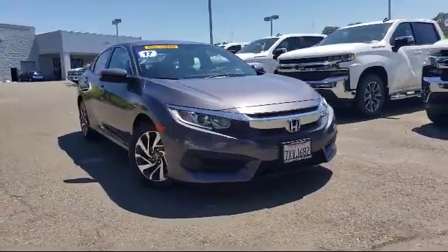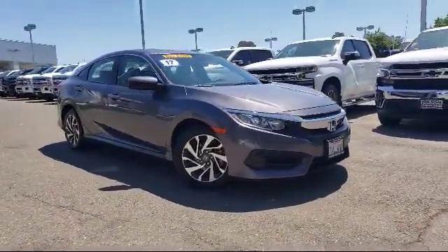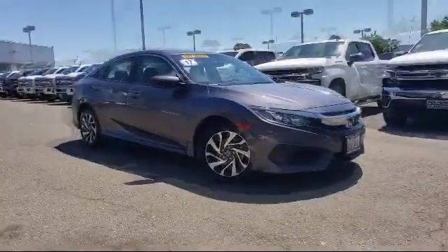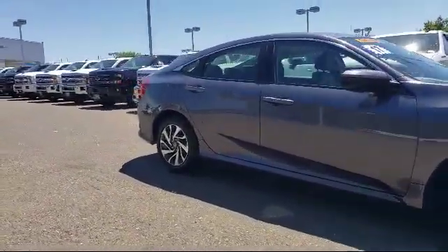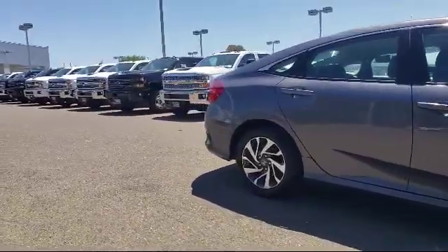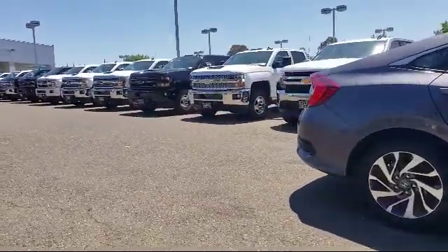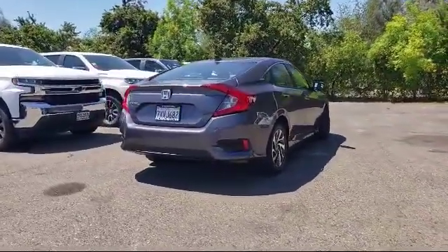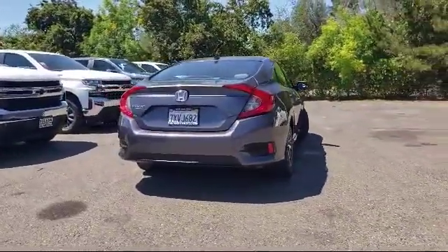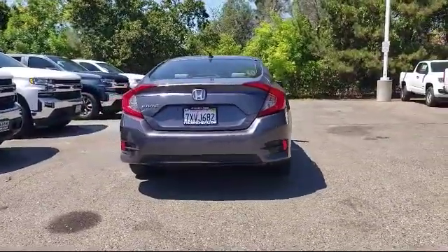It comes equipped with rear-view camera, alloy wheels, tire pressure monitoring system, keyless entry, air conditioning, 180-watt AM-FM HD Sirius XM audio system, 8-speaker audio system, traction control, automatic temperature control, power windows, and has less than 35,000 miles on the odometer.